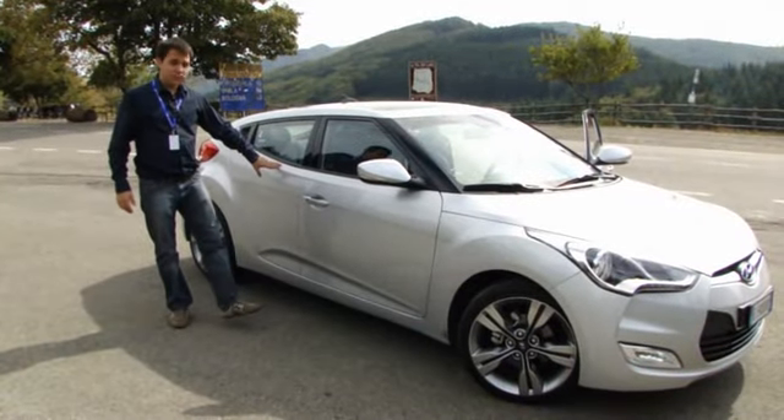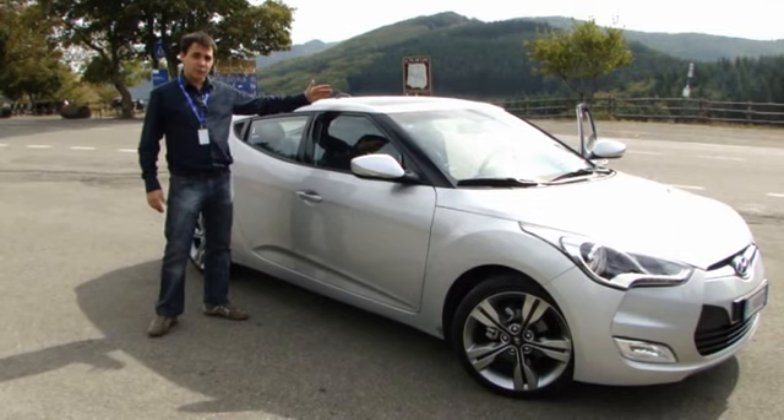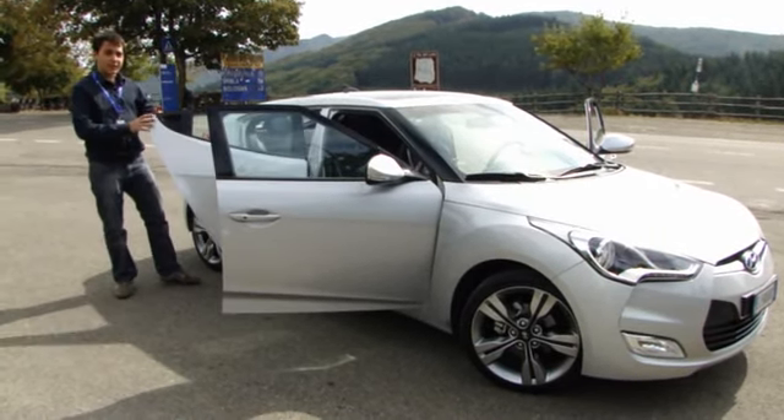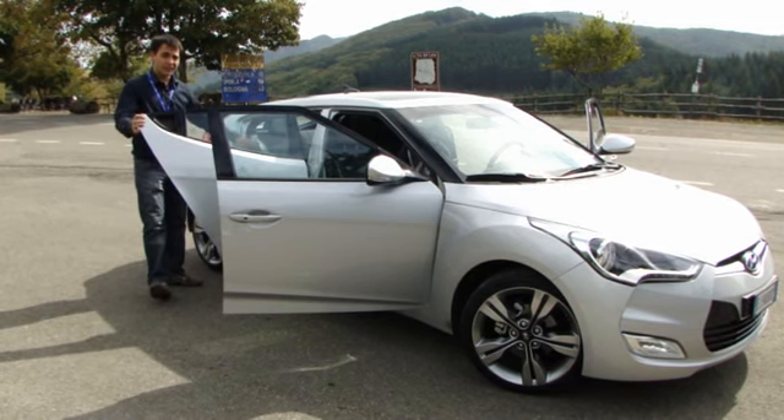La peculiarità di quest'auto è di avere una portiera sul lato sinistro e ben due portiere su quello destro, per permettere così l'accesso ai sedili posteriori.